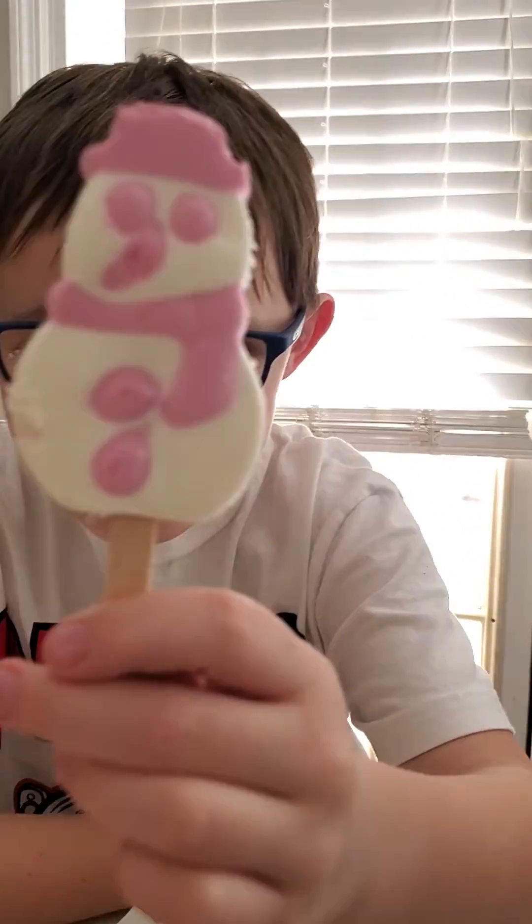Let me see the top where you bit. Look how they got it all the way through. I used to hate strawberry ice cream, but now I love it. After tasting this, I love it. I always loved strawberry ice cream.